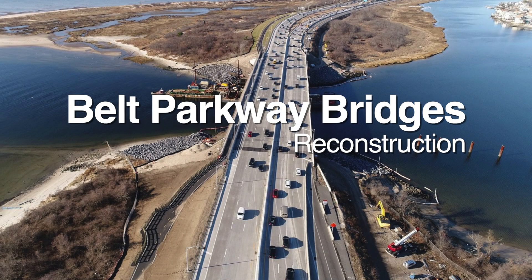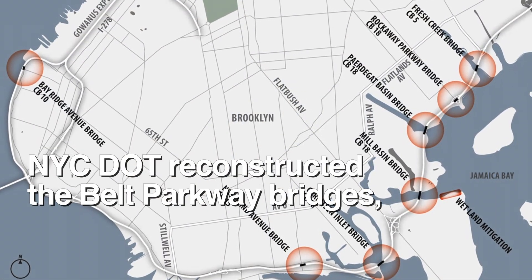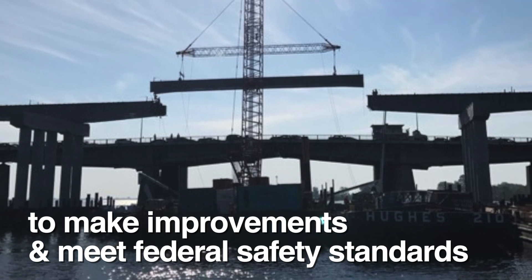Belt Parkway Bridges Reconstruction. NYC DOT reconstructed the Belt Parkway Bridges to make improvements and meet federal safety standards.